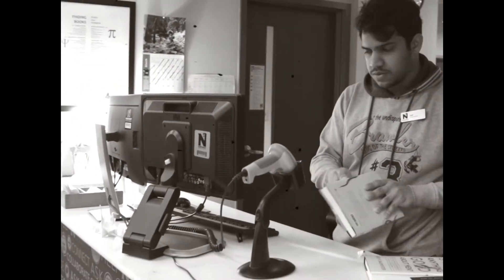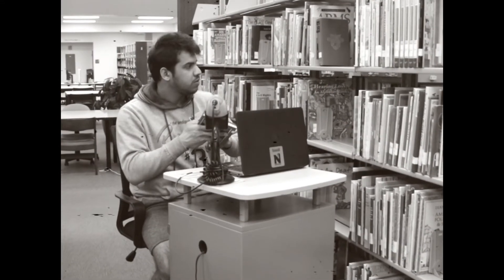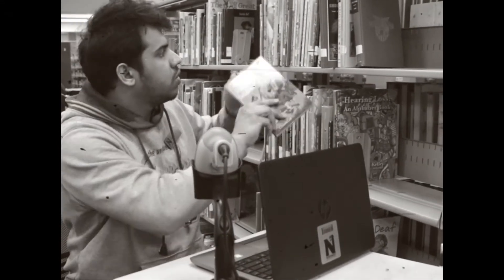Other responsibilities include taking inventory of the collection and overseeing activity within the building. Let's start with the former. Taking inventory is an essential and vital task for library assistants. But fear not — it's not as difficult as it may sound.